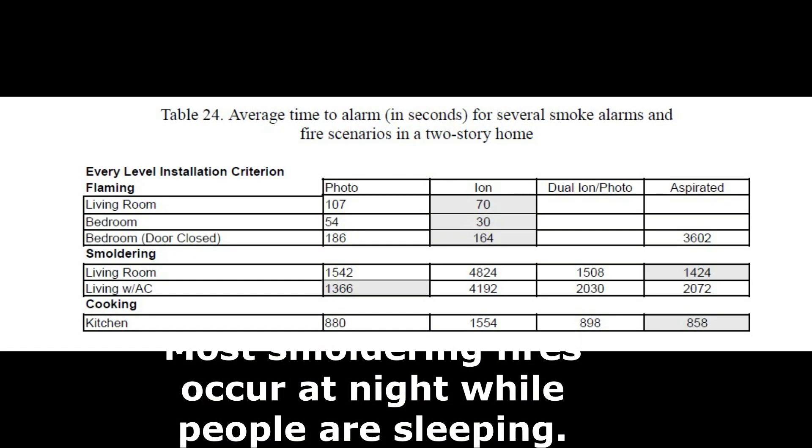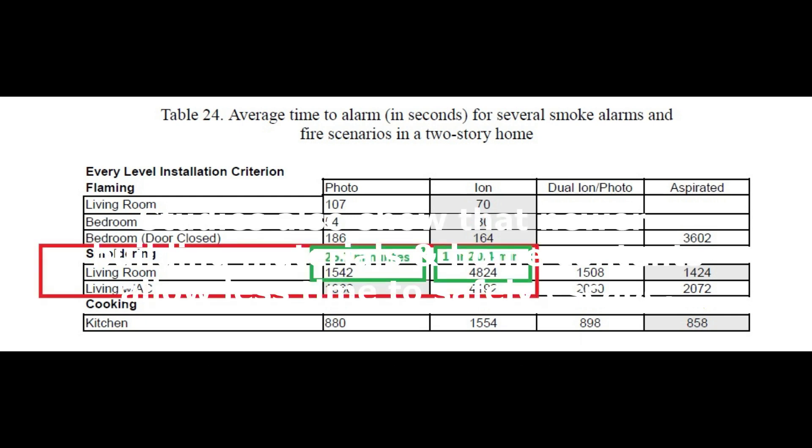This is part of Table 24 from a 2008 smoke alarm performance study by the National Institute of Standards and Technology. Look closely at how long it took for an alarm condition in a small smoldering fire — it took about 55 minutes longer for the ionization type to go into alarm.